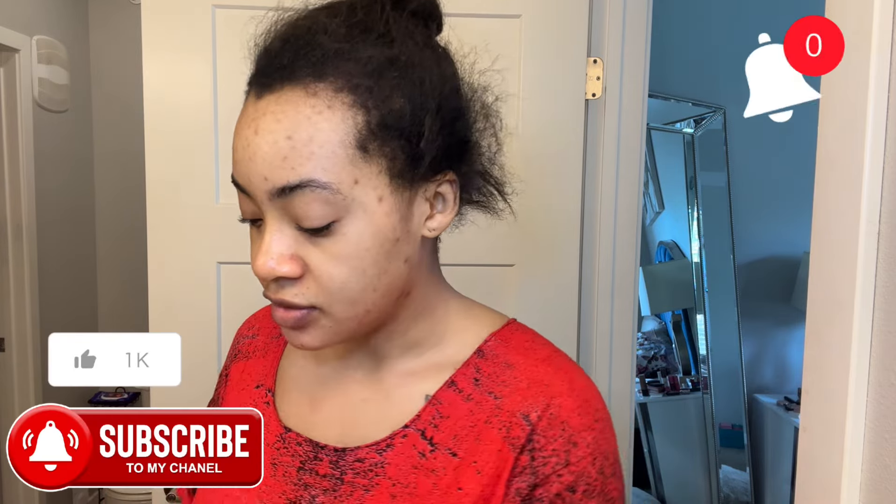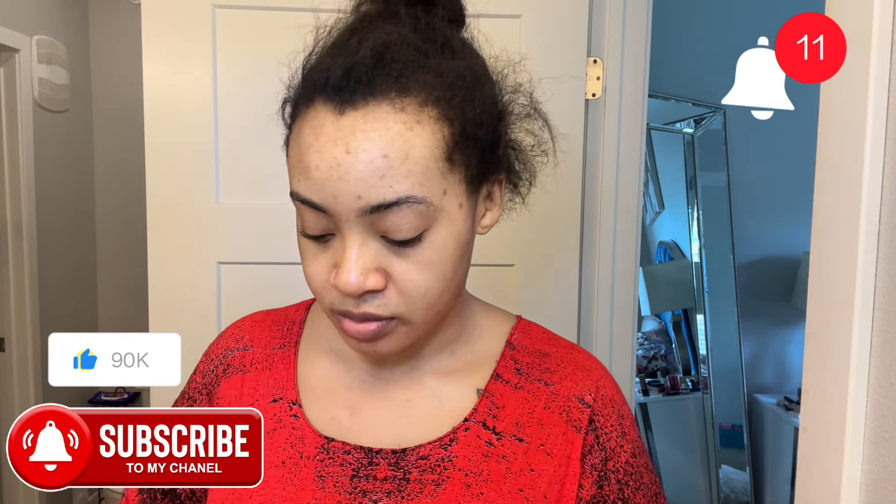Hey guys, good morning! I just woke up — it's early in the morning. I had to make this video to show you what my morning routine looks like. I'm going to make this video; I have to take a shower at some point, I'm not going to show that, but I will come back after I've taken my shower to show you what I apply on my face in the morning.